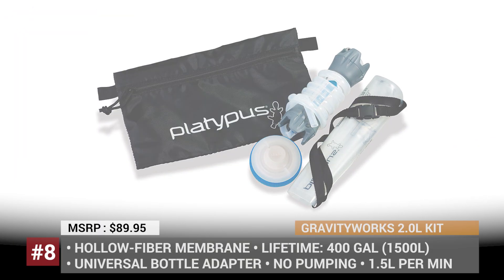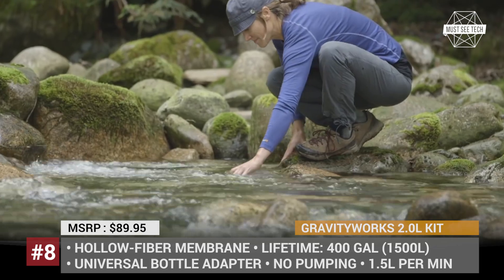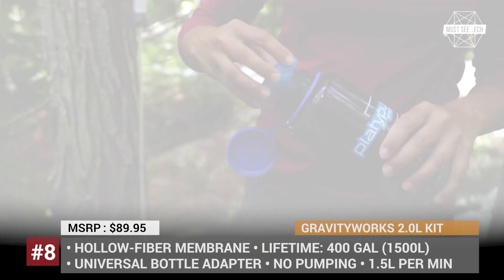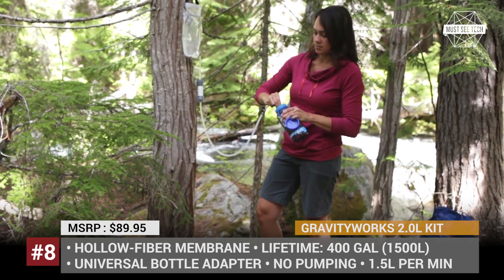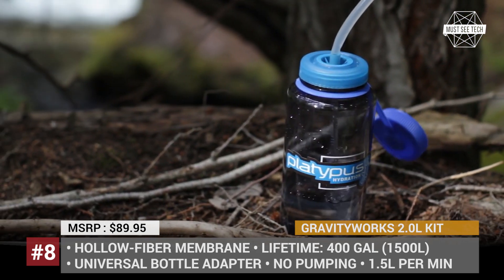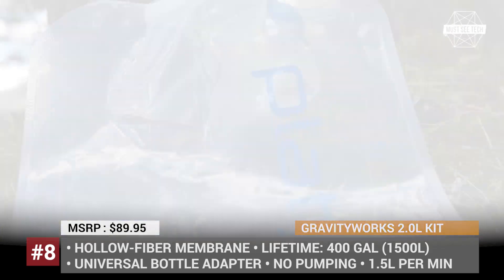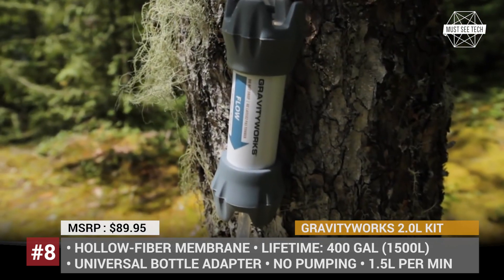Gravity Works Water Filter Bottle Kit. Connecting directly to a water bottle or hydration reservoir, the Gravity Works is an ultralight filtration kit able to provide up to 1.5 liters of clean water per minute. The system includes a 2-liter pouch for dirty water, a universal bottle adapter, hoses and a storage sack. Just fill the dirty reservoir, hang it above your water bottle and enjoy clean, taste-free water. The hollow fiber membrane can treat up to 400 gallons, and the clean water hose features a shut-off clamp to prevent even a single drop from spilling.